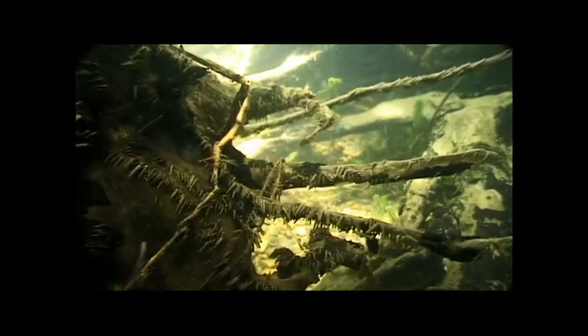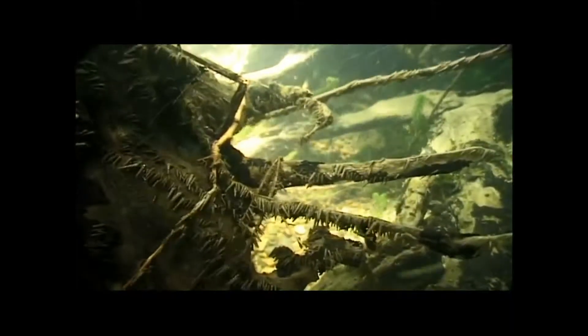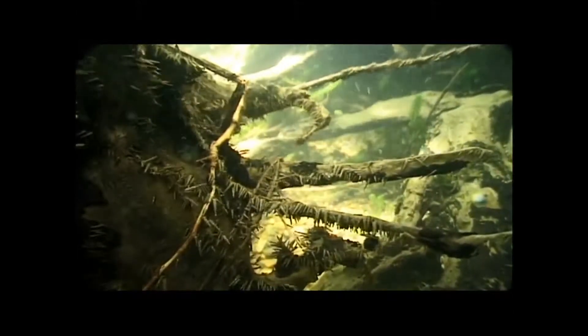The caddis larvae seal themselves inside their cases and undergo metamorphosis very similar to the cocoon stage of a moth. Unlike the moth pupa, which hatches directly into a winged adult, the caddis pupa emerges from its metamorphosis in a transitional stage called the ferrate pupa. The ferrate pupa is extremely active and in most cases is a very strong swimmer. Many ferrate pupae produce gas beneath the cuticle, which probably helps buoy them to the surface as well as separate their pupal skin from the adult caddis within.